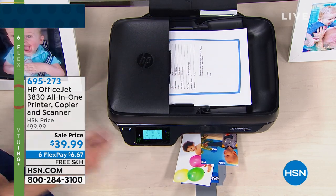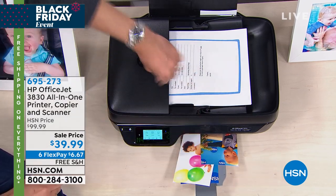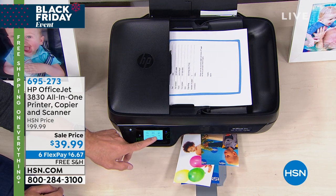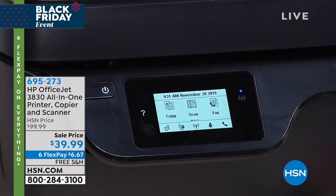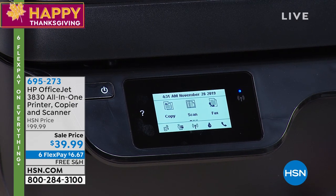Does it do double-sided printing? It does — it's manual double-sided printing. You print it, it comes out, you put the page back in and do the other side. Easy to do. You see what this says? This says fax. You can send a fax with this as well. So when we say printer, what we really mean is full all-in-one — the lowest price printer we have done from HP all year from HSN.